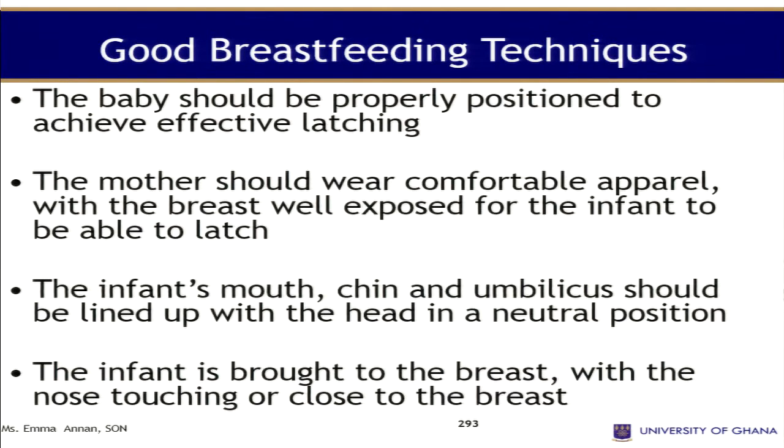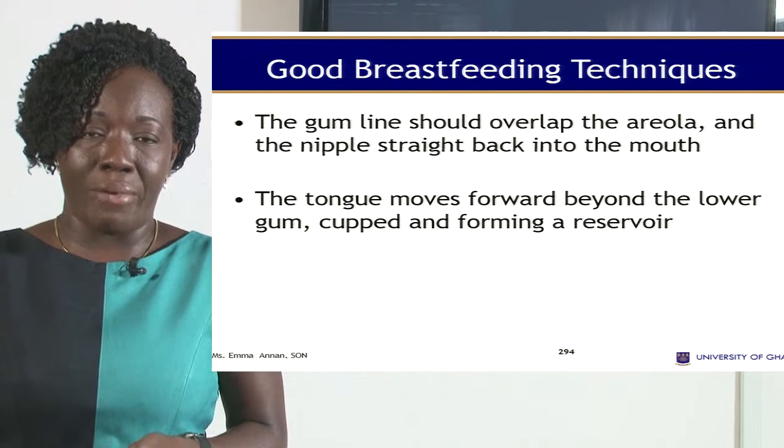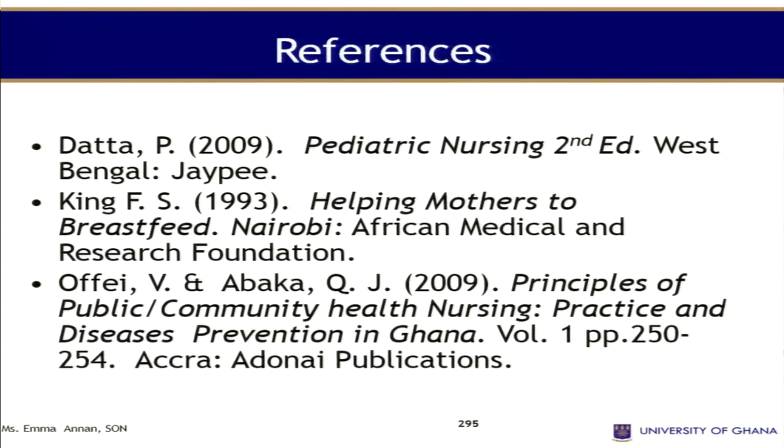Regarding techniques of breastfeeding, the baby should be properly positioned to achieve effective latching. The mother should wear comfortable clothing with the breast well exposed. The infant's mouth, chin, and umbilicus should be in line with the head in neutral position. The infant is brought to the breast with the nose touching or close to the breast. The gum line should overlap the lower part, with the nipple straight back into the mouth, and the tongue moves forward and beyond the lower gum, forming a reservoir.